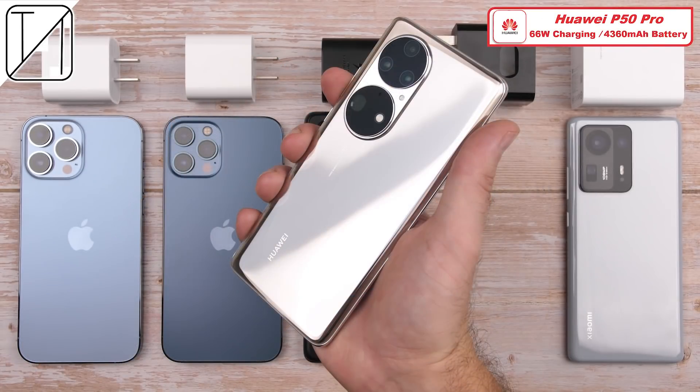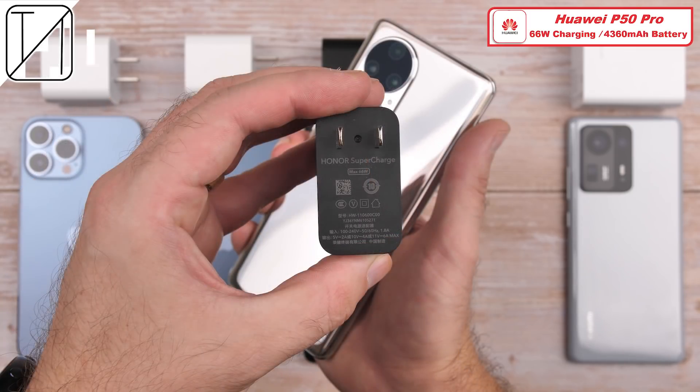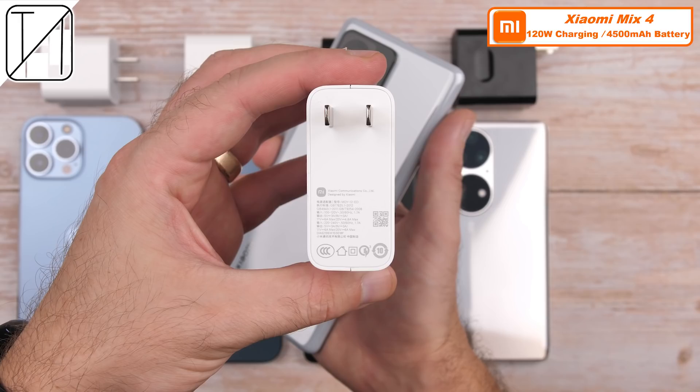The Huawei P50 Pro has a 4,360 mAh battery capacity and utilizes 66-watt supercharged tech. Since the P50 Pro doesn't get bundled with a charger, I'll be using the Honor Magic 3 Pro Plus' 66-watt block since it is the exact same charger. The Xiaomi Mix 4 has a 4,500 mAh battery and crazy 120-watt charging capabilities, and Xiaomi includes the massive 120-watt charging brick in the box.